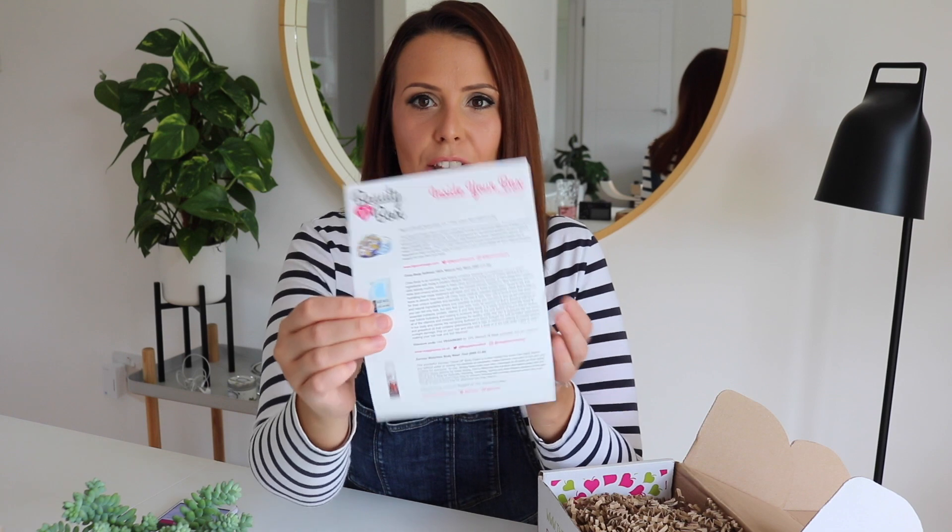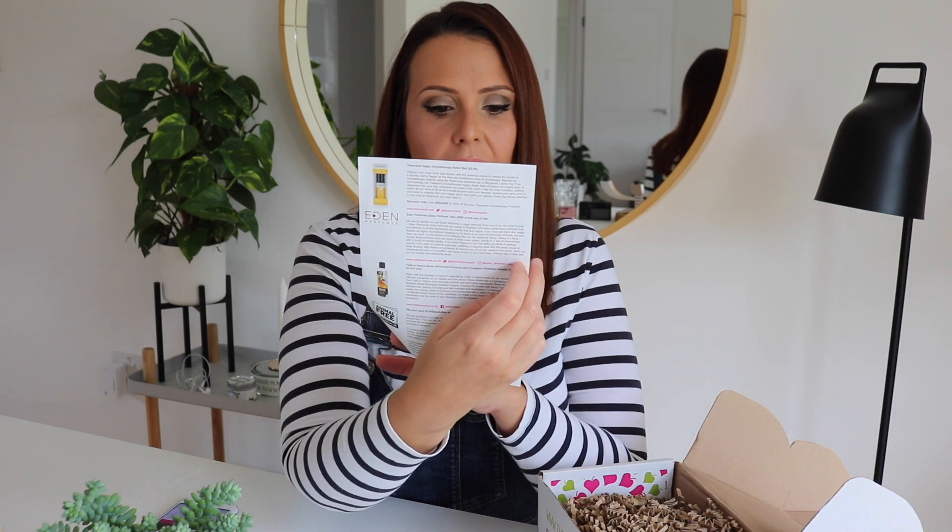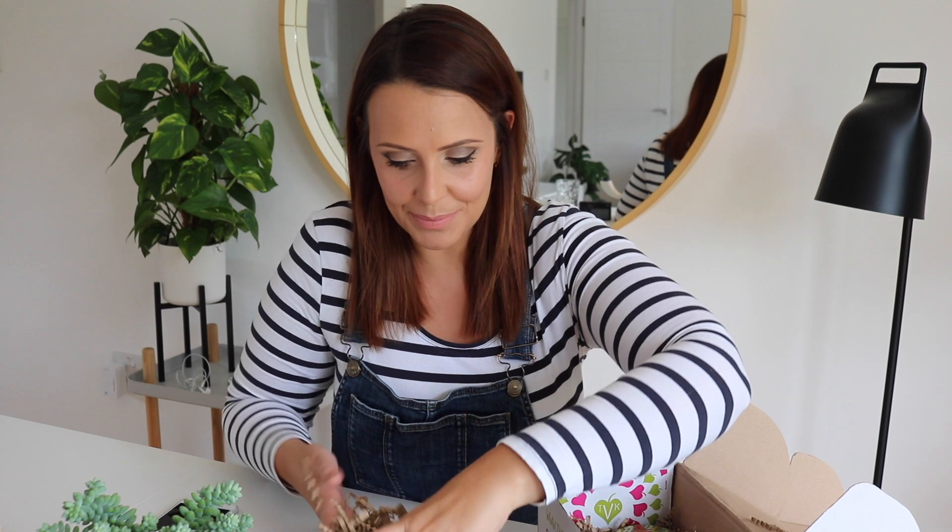Just like with the other Vegan Kind box, you get a little menu card that talks about everything in the box. Also like the other box, a certain percentage — 20p from each box — gets donated to an animal charity. This month 20p is going to Animal Free Research UK. I always think it's really good when companies support relevant charities, because you feel like it's a treat for yourself but you're also helping a really good cause.